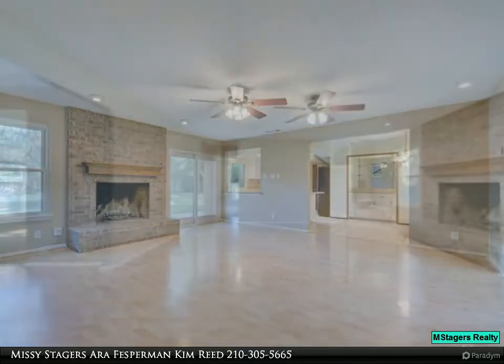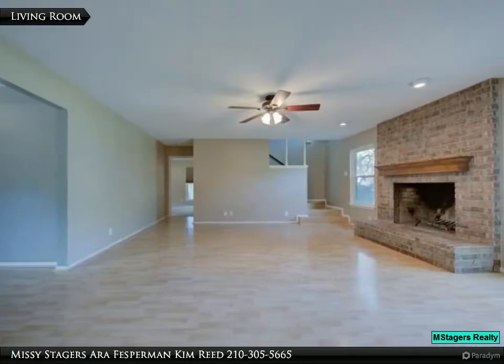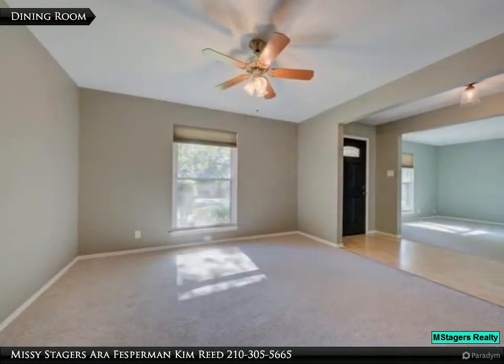Backyard with deck accented by a majestic oak. Oversized laundry with cabinets, counters, and window. Downstairs updated half bath conveniently located to living spaces.